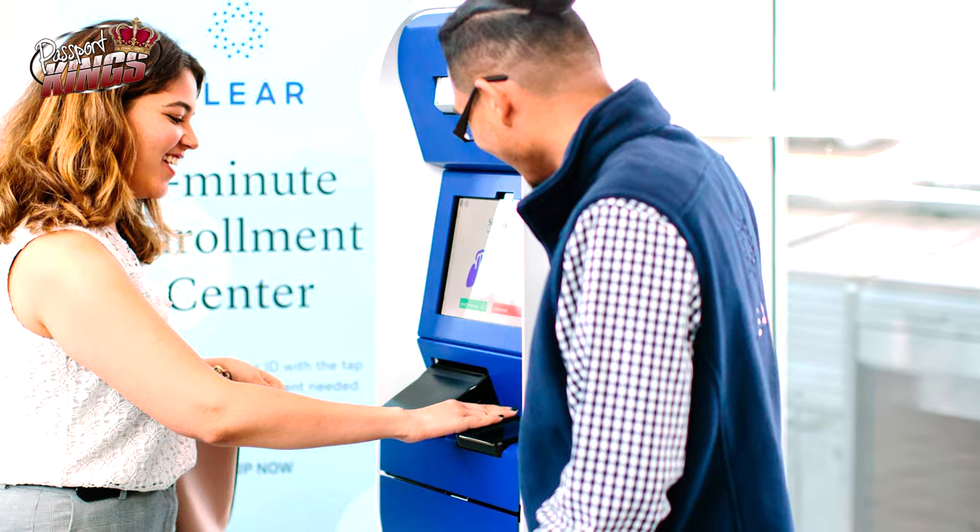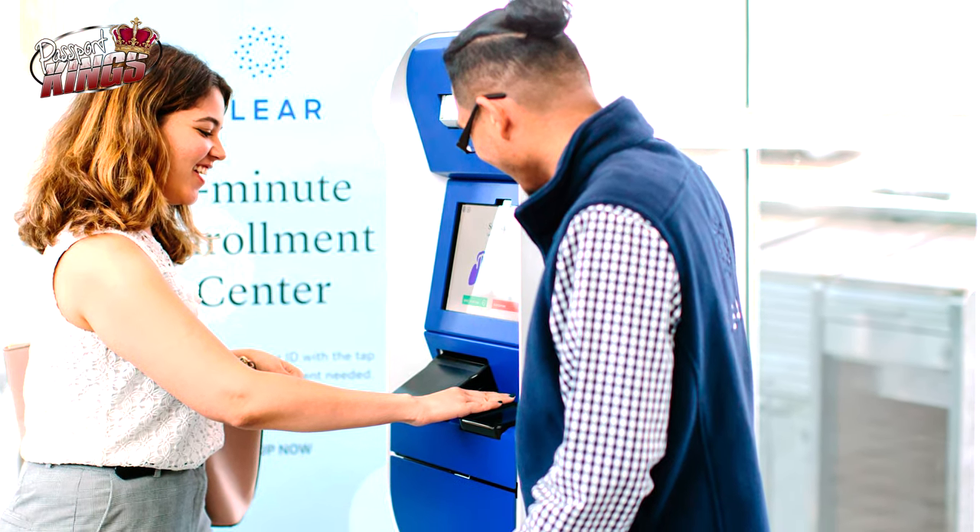That's the point where TSA PreCheck takes over if they're also members. The company claims the whole process only takes about five minutes. That program is also becoming very popular, and sometimes when I'm on a PreCheck line I actually move quicker than the people on a CLEAR line, but they do a really good job.